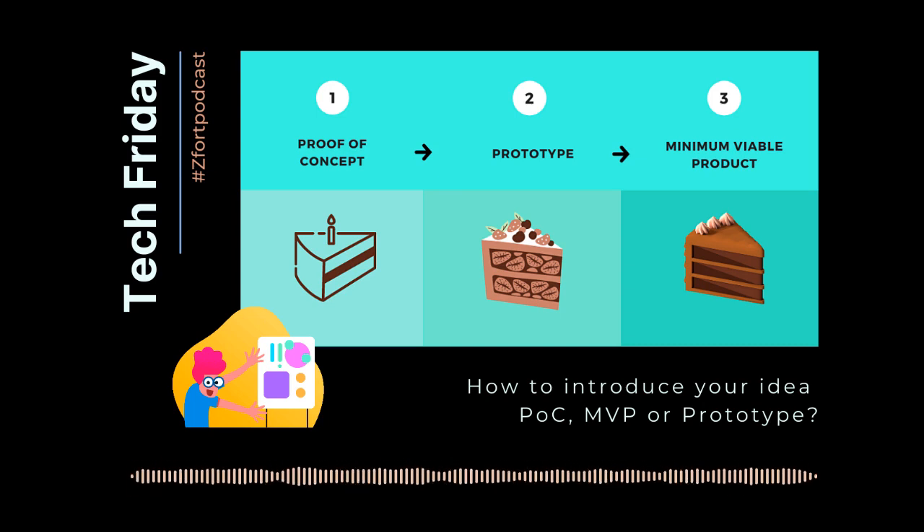Hello and welcome to the series of podcasts dedicated to proof of concept. More and more businesses start not with an MVP or prototype — they present ideas with a POC. Let's see how it works.